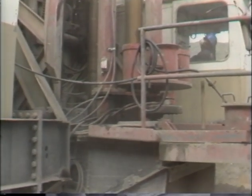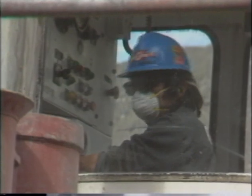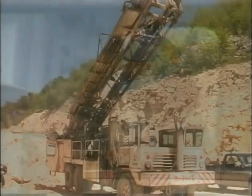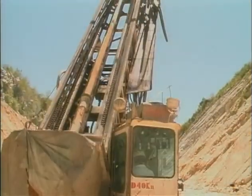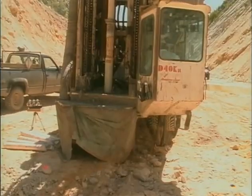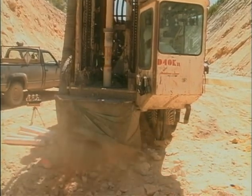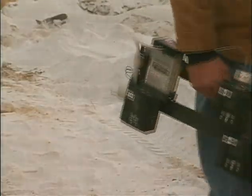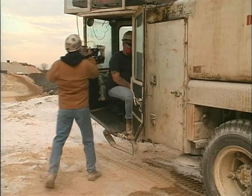One area of concern is the equipment operator's dust levels inside enclosed cabs. According to federal dust records, mobile equipment operators have the highest respirable dust exposure levels of all workers at these mine sites. The National Institute for Occupational Safety and Health has been studying enclosed cabs to determine cost-effective methods for lowering equipment operators' dust levels.